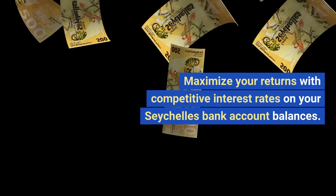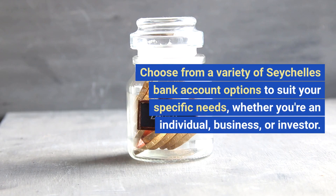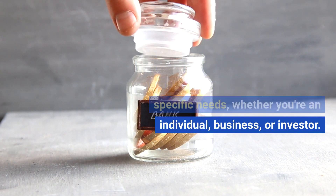Maximize your returns with competitive interest rates on your Seychelles bank account balances. Choose from a variety of Seychelles bank account options to suit your specific needs, whether you're an individual, business, or investor.